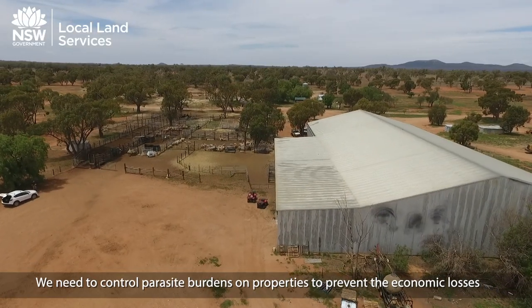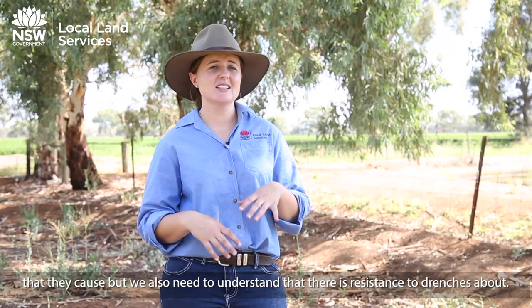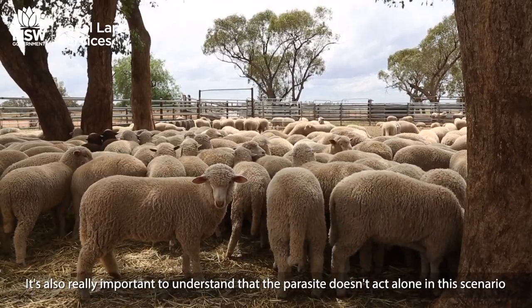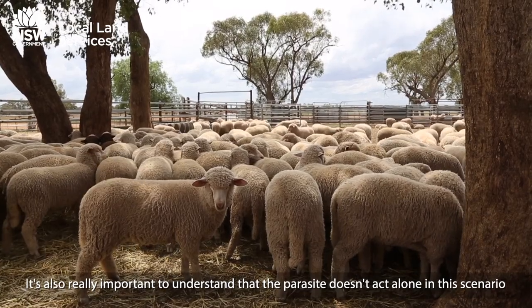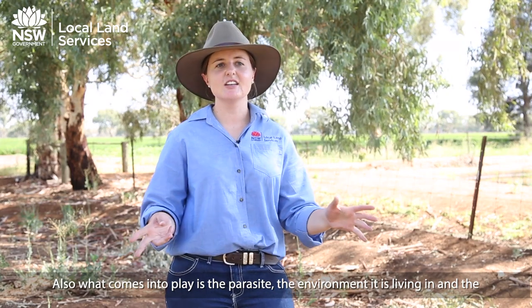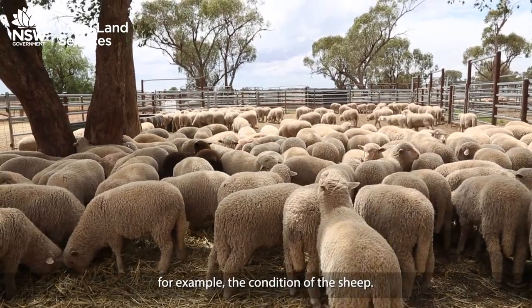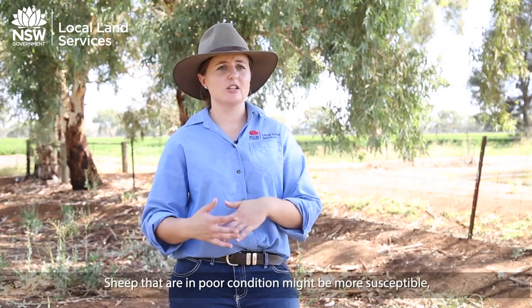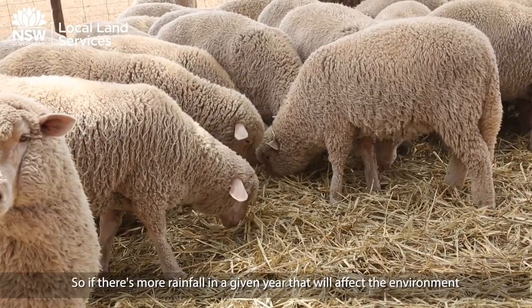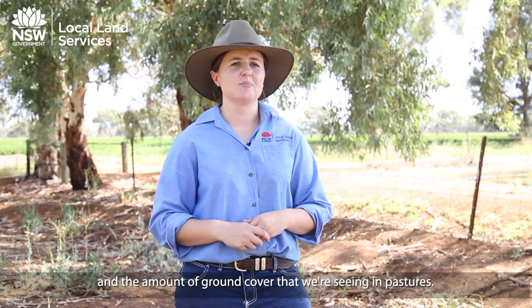We need to control parasite burdens on properties to prevent the economic losses they cause, but we also need to understand that there is resistance to drenches out there. It's also important to recognise that the parasite doesn't act alone — what comes into play is the parasite, the environment it's living in, and the sheep host. Factors such as the body condition of the sheep and seasonal rainfall can all affect pasture cover and the level of infection we see.